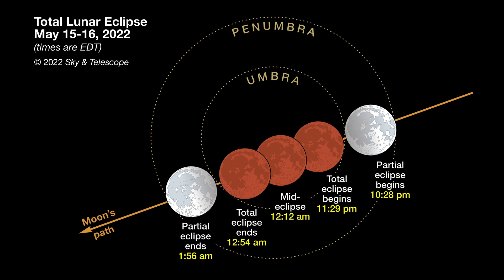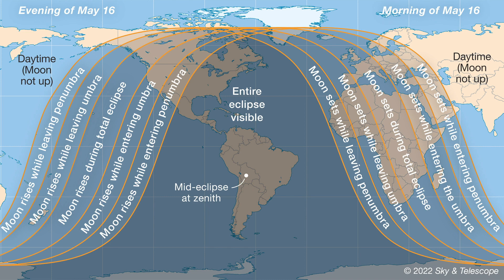This eclipse will be seen well throughout Europe and Africa in the hours before dawn on May 16th. But for observers across North and South America, most of the action will actually take place late on the evening of Sunday, May 15th, so mark your calendars accordingly. Within the U.S., the observing edge goes to those on the east coast. The partial phase begins at 10:28 p.m. Eastern Time, but watch for the first hint of dusky penumbral shading about 45 minutes before then. Totality is centered at 12:12 a.m. on the 16th — all Eastern Daylight Time.